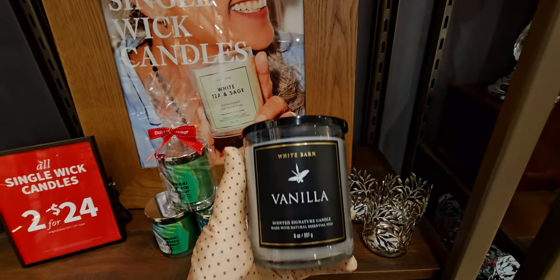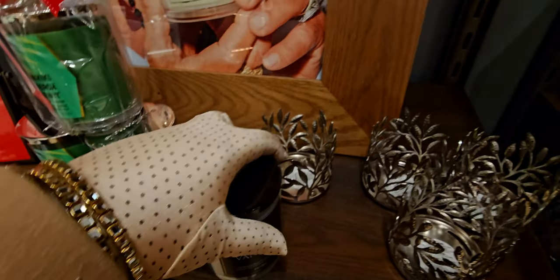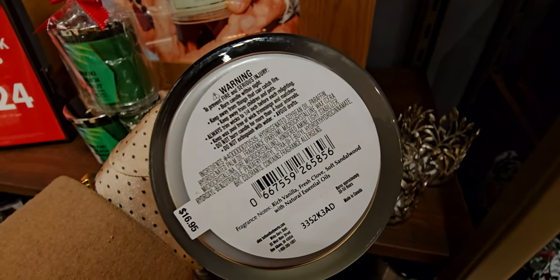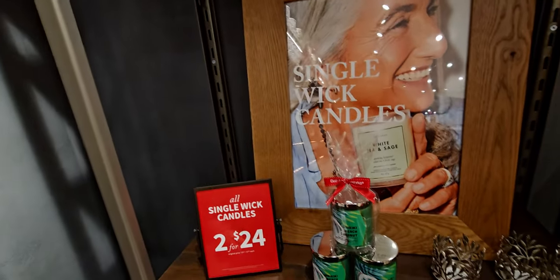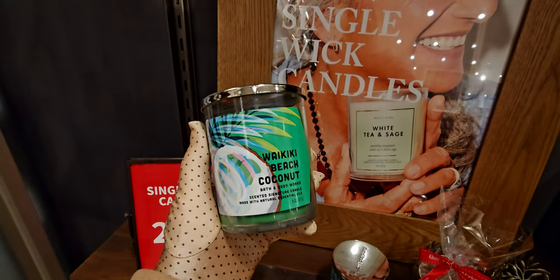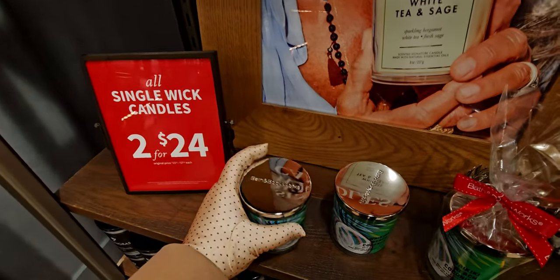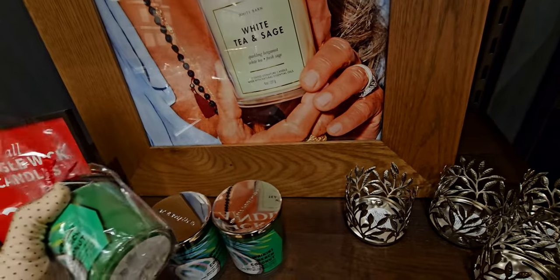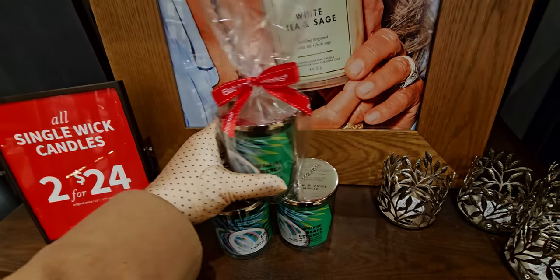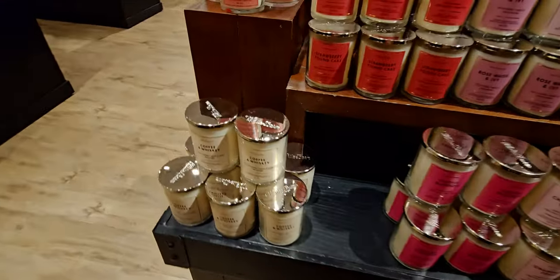Vanilla was just added — I didn't see it the other day. I did smell it and it has a smokiness. Notes are rich vanilla, fresh clove, and soft sandalwood — the clove is probably what gives it that note; it definitely didn't smell like just plain vanilla. Here's the waikiki beach coconut — I'm actually going to Hawaii this year, going to Honolulu, so excited! I love when they stack them in threes for display, it always looks so pretty.